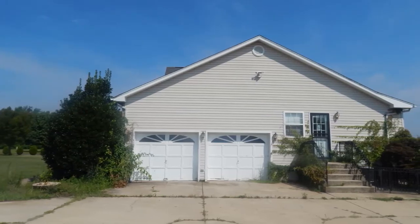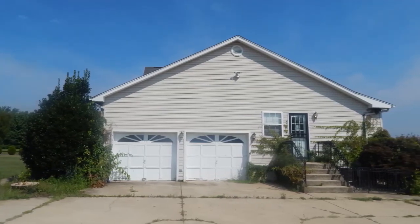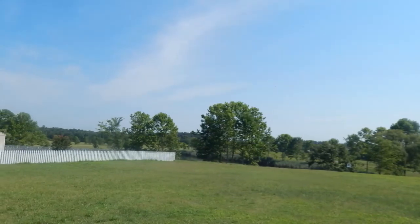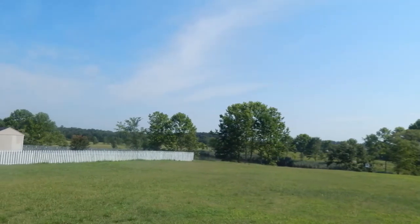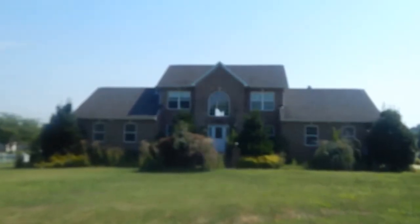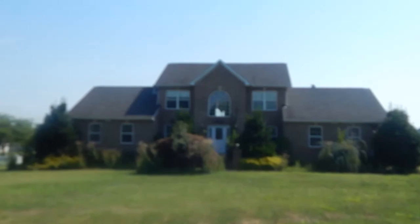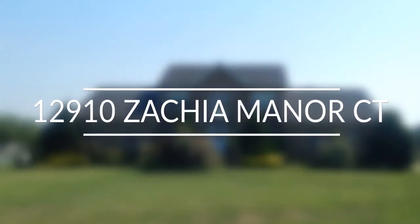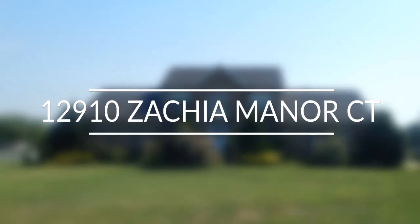This home is conveniently located to all Waldorf amenities, such as shopping and restaurants, and is an easy commute in and out of town. If you are looking for all the comforts of home, combined with an abundance of space, along with the perfect location, then you are looking for 12910 Zacha Manor Court.